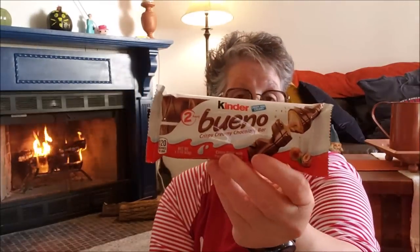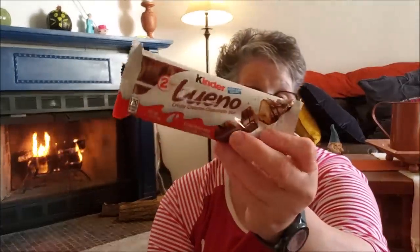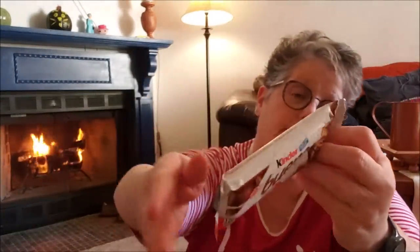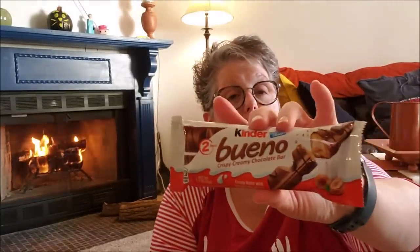I grabbed one of these Kinder Bueno candy bars which I think are pretty interesting. They're made in Italy — imported. Kinder eggs are a big thing in Europe and they're just now making it to the U.S. with a little drama behind them, but whatever. So I grabbed one of those.